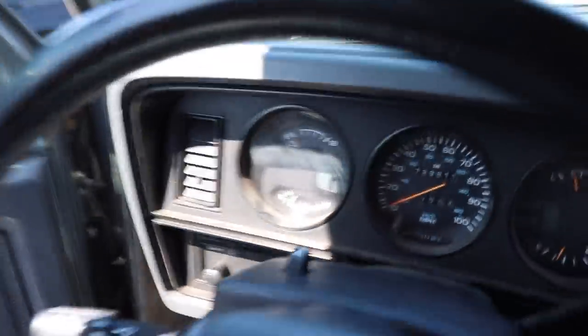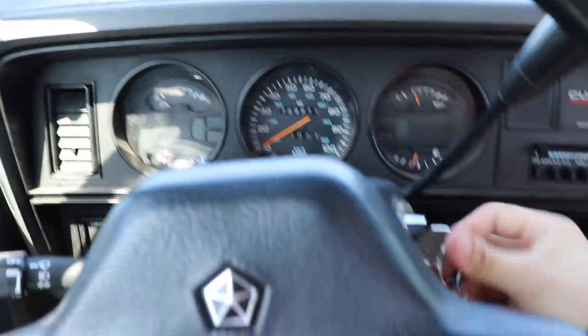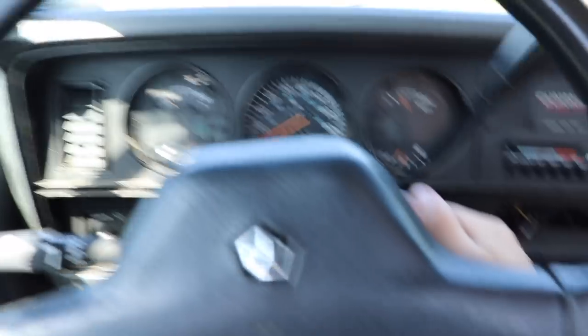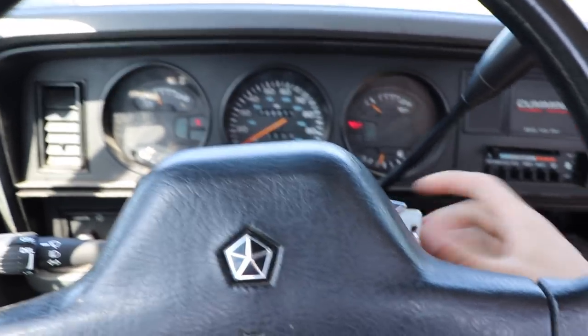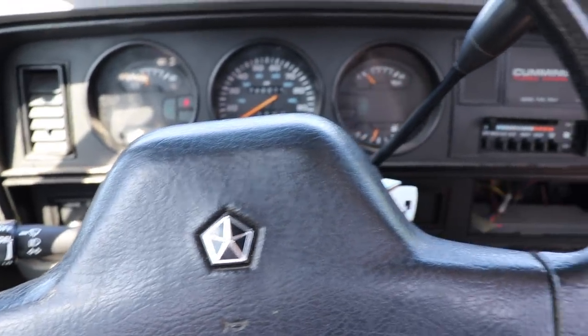We're getting in the new truck for the first time starting it up — a cold start, well, it's 90 degrees out, but I mean letting it sit overnight. Starts the same — that's awesome.